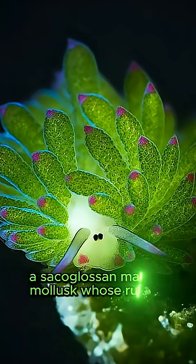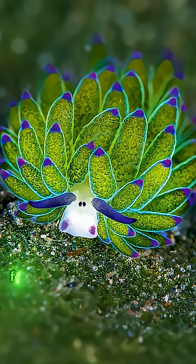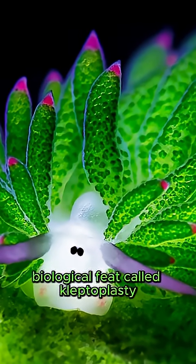Introducing the leafy sea slug, a saccoglossan marine mollusk whose ruffled, verdant morphology resembles lettuce. Found in the warm waters of the Caribbean and Gulf of Mexico, this saccoglossan sea slug performs a rare biological feat called kleptoplasty.